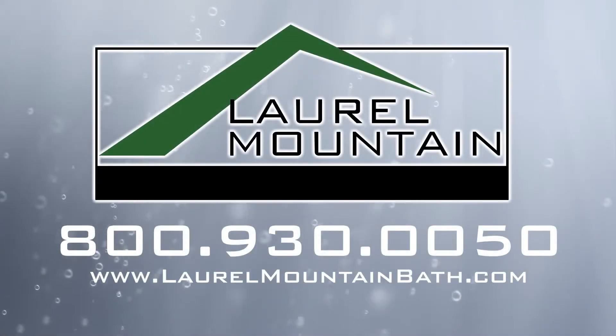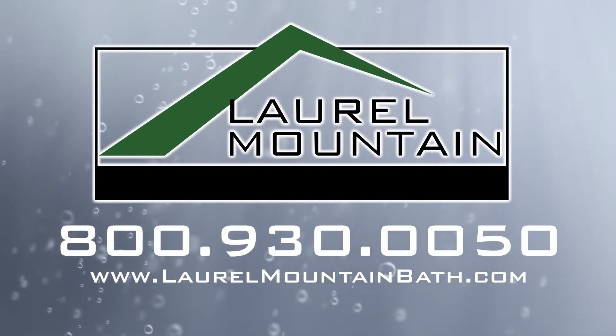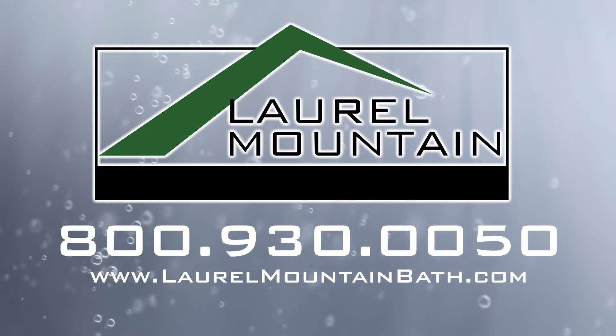Visit us online to learn more about the Hourglass Plus or to view more of our colony collection at laurelmountainbath.com today!